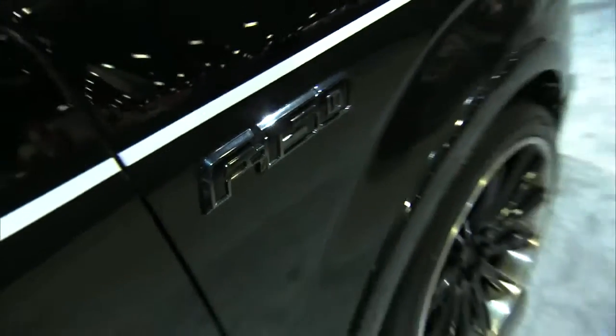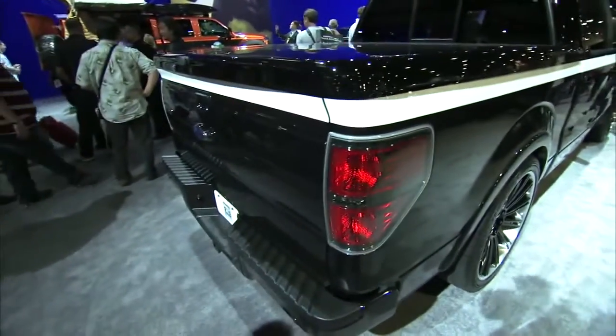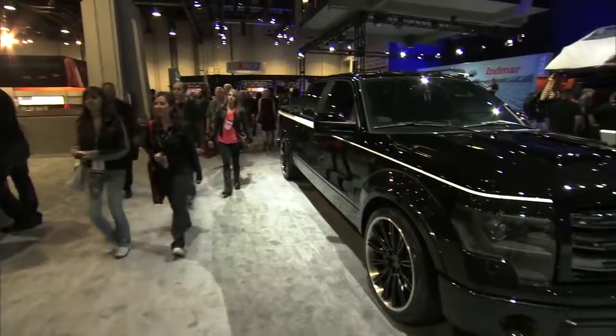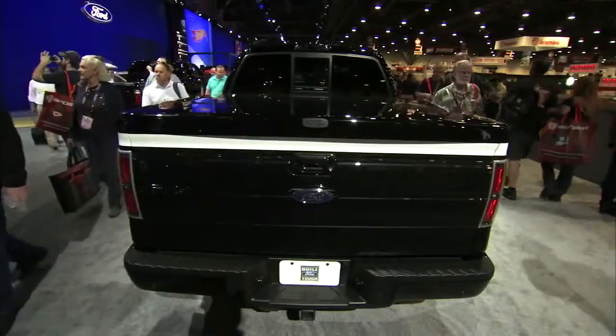One of the biggest trends of the 90s was the sport truck, where people would take a new two-wheel drive pickup, lower it, put bigger wheels and tires on it, and kind of clean up the appearance a little bit and make it their own. And this F-150 SuperCrew concept is kind of the modern sport truck.